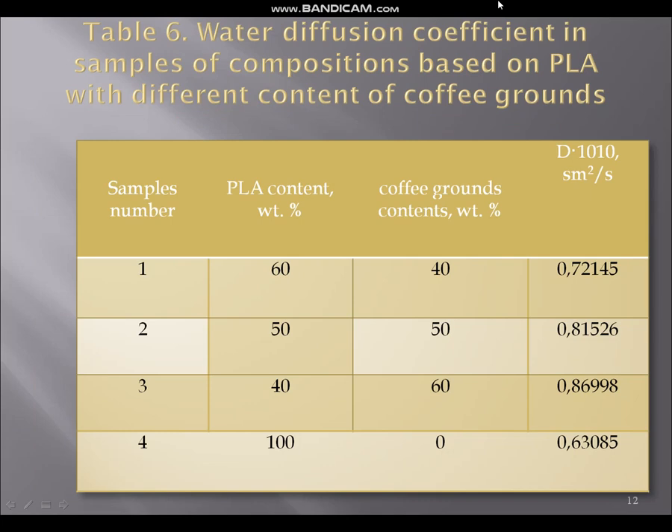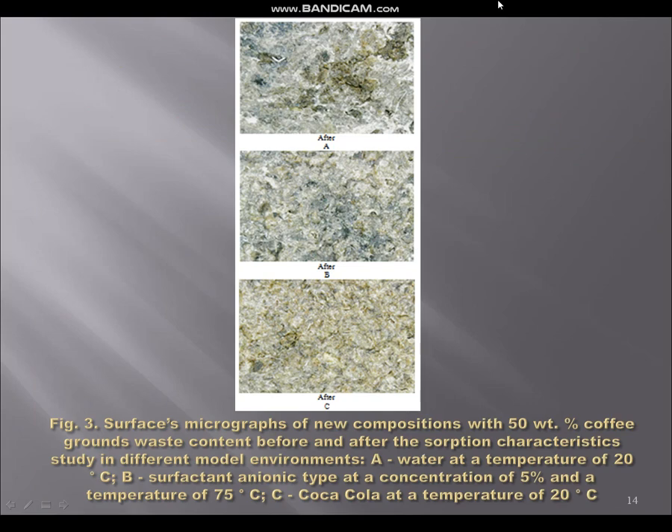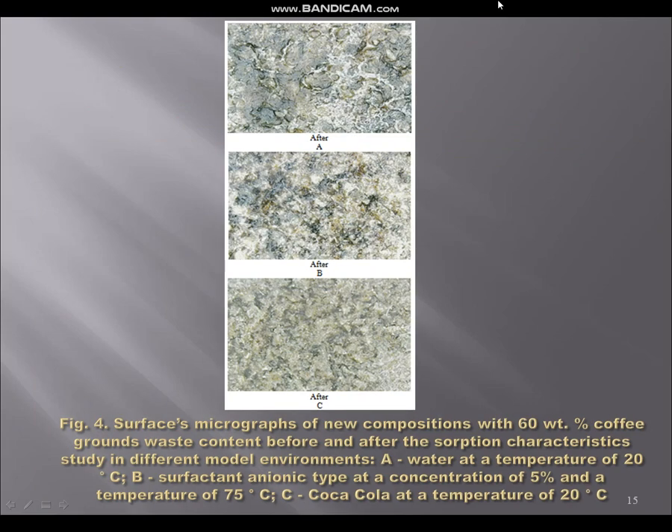On the next picture you can see the results of the water diffusion coefficient research of samples of compositions based on PLA. We calculated it using established methodics, and the results indicate that the surface of both PLA and the new composition is hydrophobic. The next picture shows surface micrographs of the new compositions with different contents of coffee grounds before operation, in liquid mediums: A — water, B — anionic surfactant, and C — Coca-Cola, for compositions with 40, 50, and 60 weight percent of coffee grounds. The higher the content of coffee grounds, the more the surface of the new composition is destroyed.